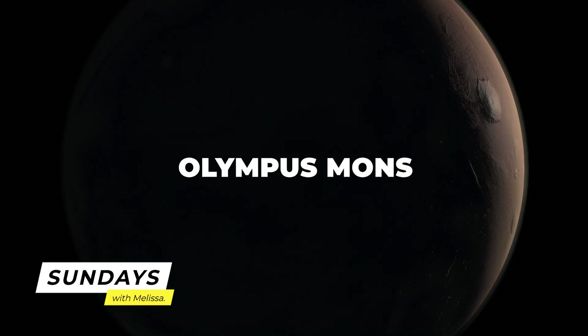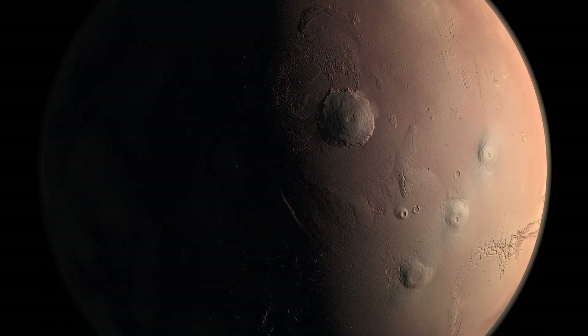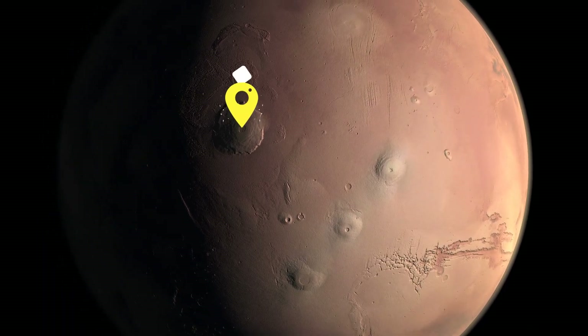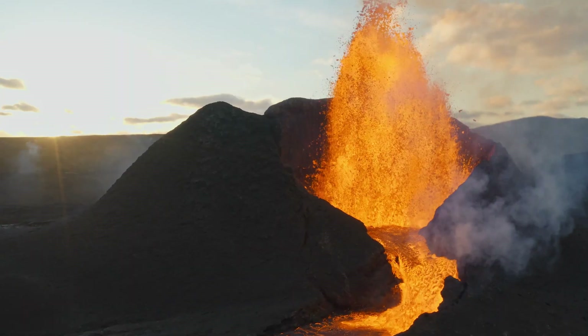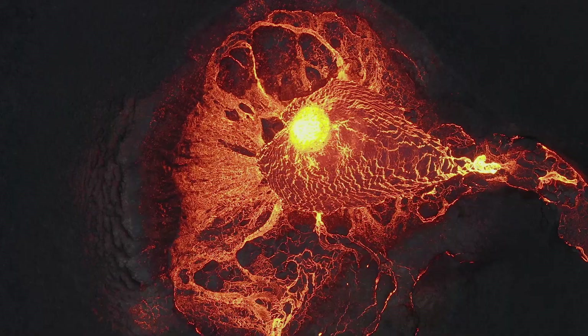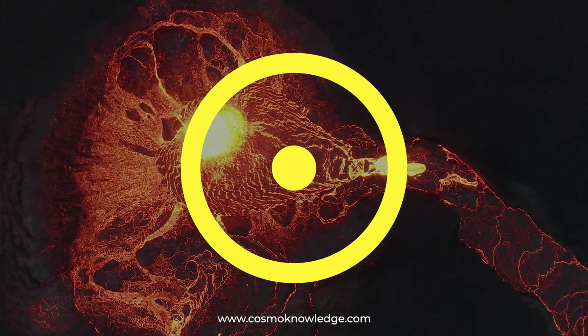On Mars, Mount Olympus, or Olympus Mons as it is known in Latin, is the solar system's largest known volcano. It is a shield volcano. Rather than violently spewing molten material, shield volcanoes are created by lava slowly flowing down their sides.